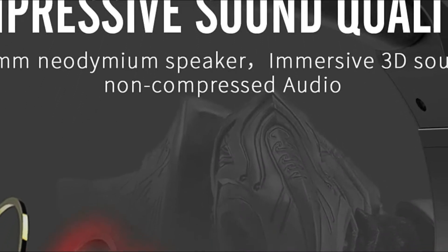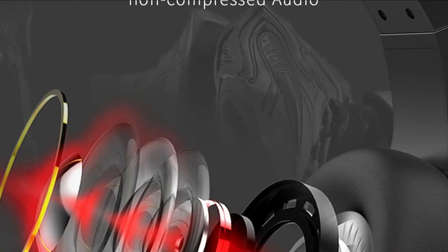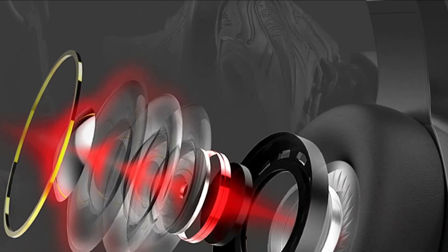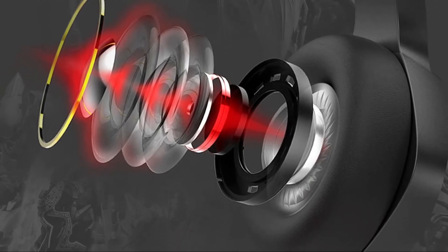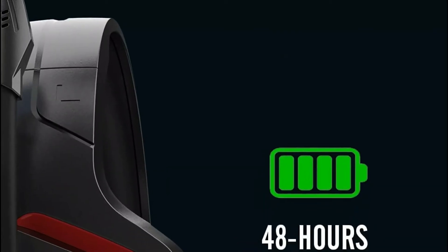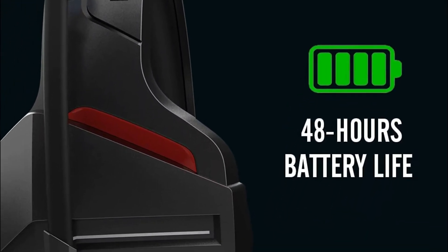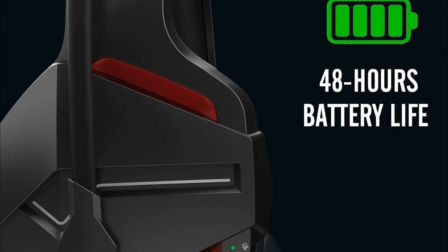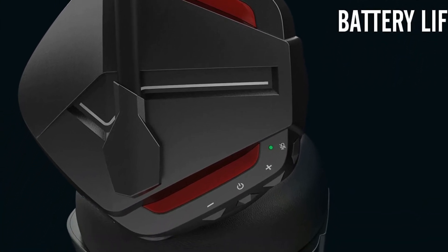The 50mm driver in 2.4G lossless wireless highlights the subtle and crucial background sounds, allowing you to hear every single detail — you won't miss a single step or sound during your game. With its impressive battery life of 48 hours and speedy USB-C charging, the Binion Gaming Headset is great for long music listening and gaming sessions all day long on just one charge.